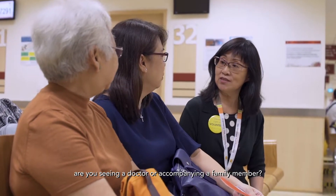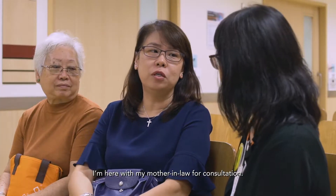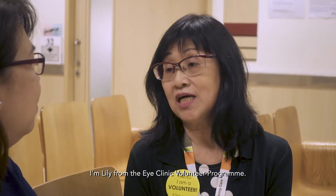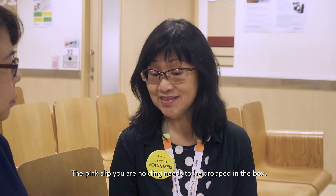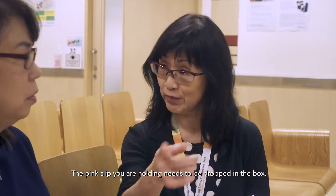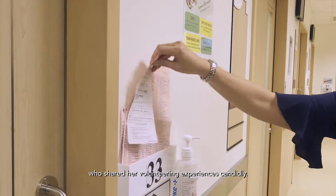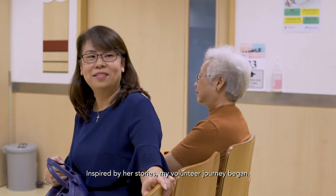Hello, are you seeing a doctor accompanying a family member? I'm here with my mother-in-law for consultation. We've waited for a long time. Let me introduce myself. I'm Lily from the iClinic Volunteer Program. That was how I met Lily, who shared her volunteering experiences candidly. Inspired by her stories, my volunteer journey began.